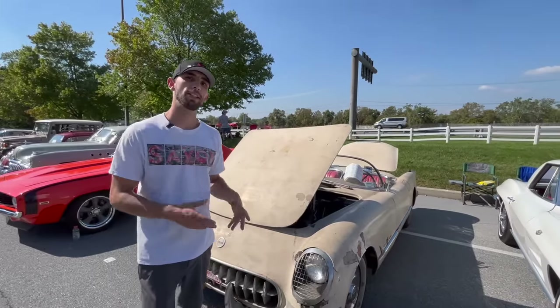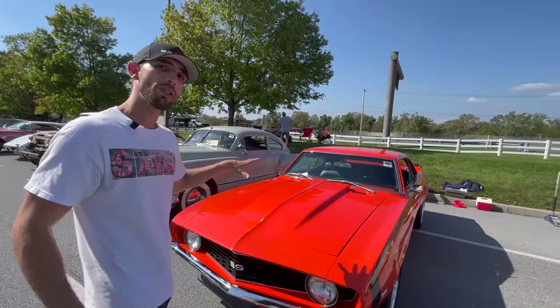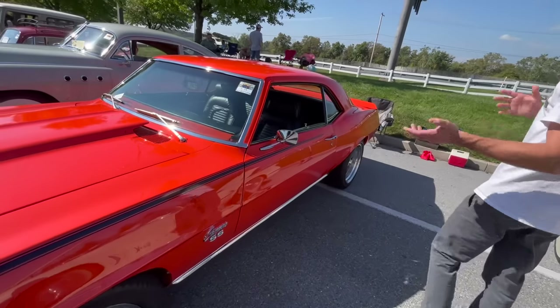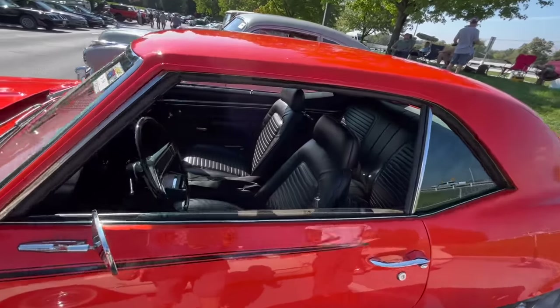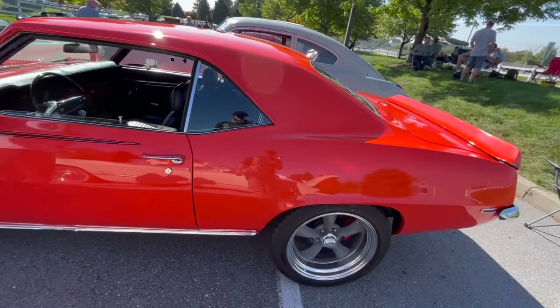The car beside the Corvette is this 69 Camaro — it does say sold. This car was offered at $55,000 yesterday. It is just a 350 Hugger Orange car with black interior, but there was a lot of crowd around this car. Really, really well done restoration, and it sold for $55,000.